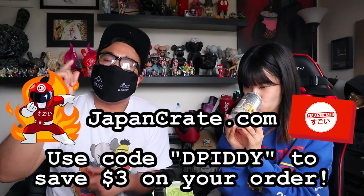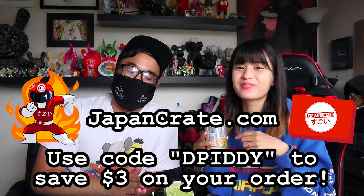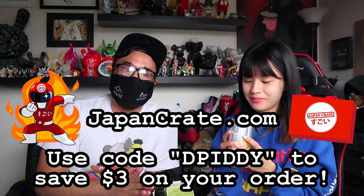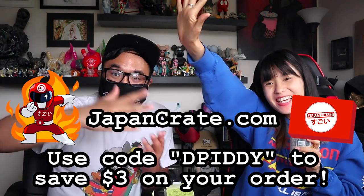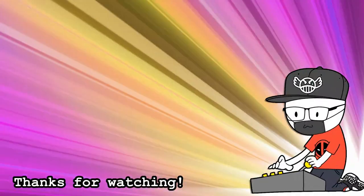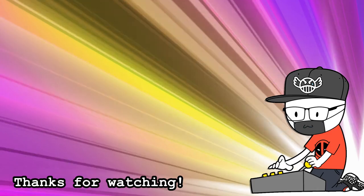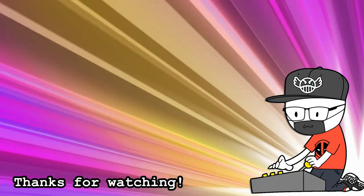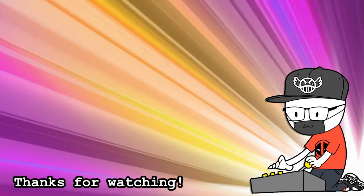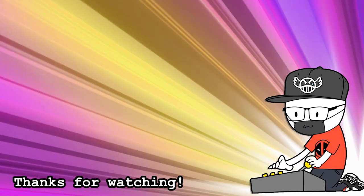Thank you for watching, guys! If you're interested in eating Japanese snacks shipped straight from Japan monthly, go to JapanCrate.com, use code DPITY, and save yourself three dollars on your entire order. We'll see you guys next month — keep snacking! Bye!